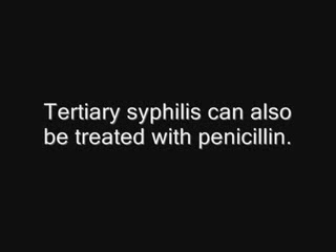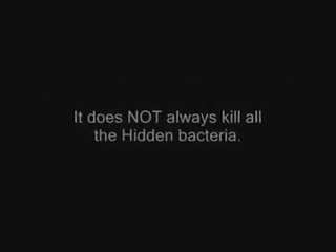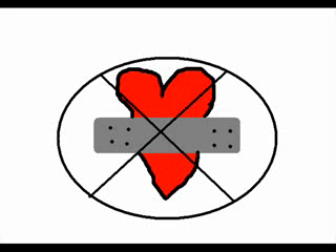Luckily this clears up in about 24 hours. Tertiary syphilis can also be treated with penicillin, though the therapy is a lot longer than for secondary syphilis. It does not always kill all the hidden bacteria, and organ damage cannot be repaired either. It is amazing to think that a disease that was once so harmful, contagious, and deadly can be cured by penicillin.